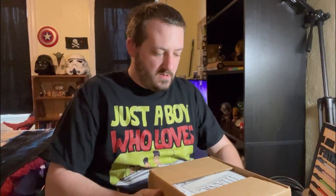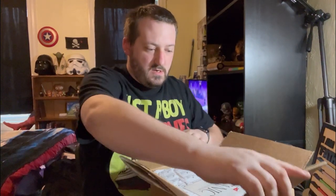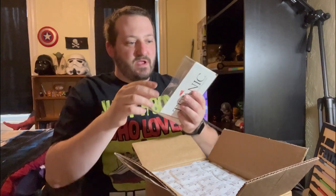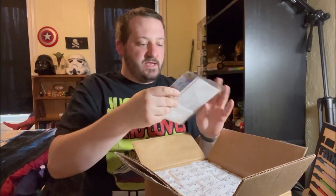Kids, don't do this at home — get a parent to help you. I am a trained idiot. It's like Christmas all over again!